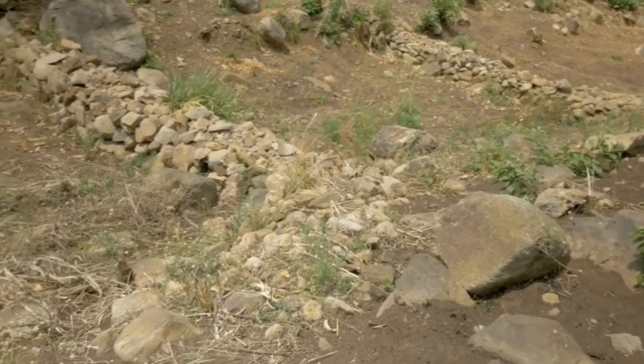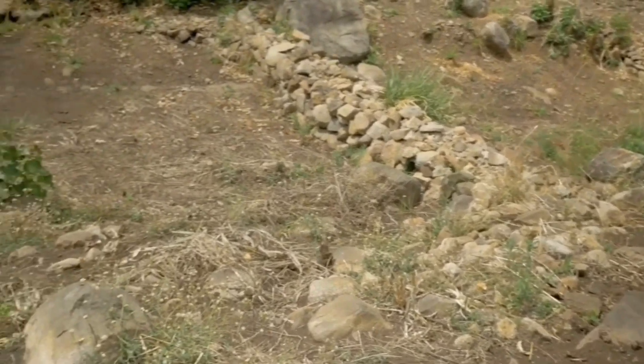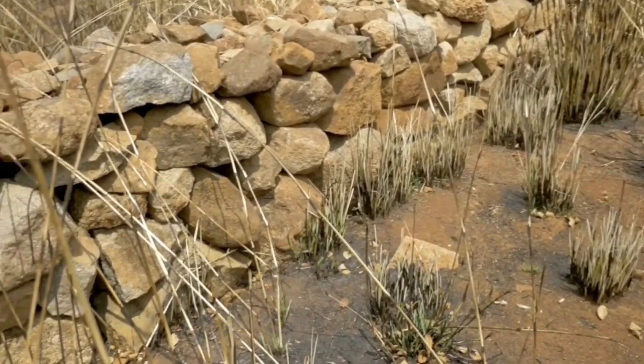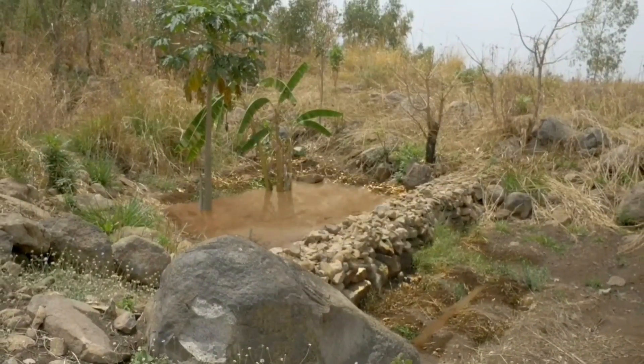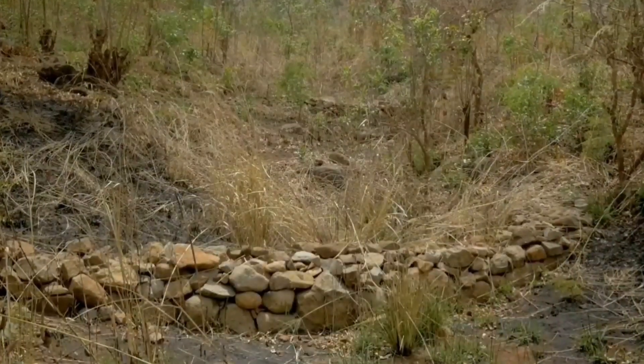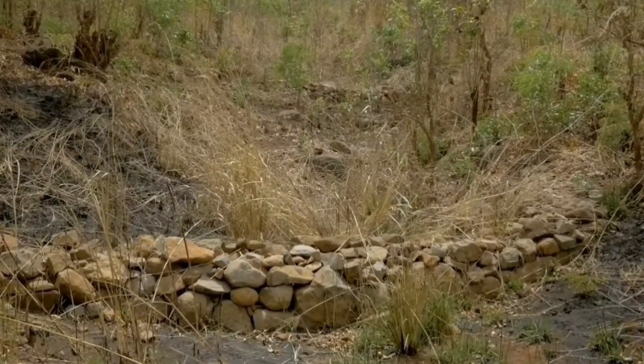Check dams also help to increase vegetation, since nutrient-rich sediment is captured by the rocks, which allows for grasses or even trees to grow. Crops can even be planted here. This method has been proven to work in drylands across the world, but of course, it has to rain occasionally.